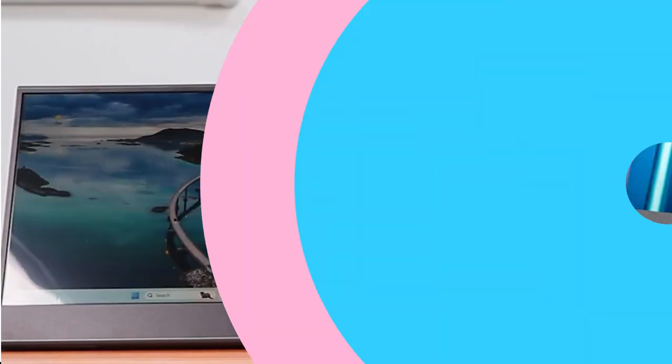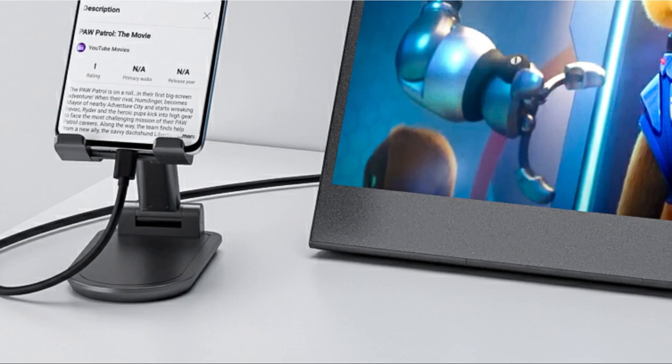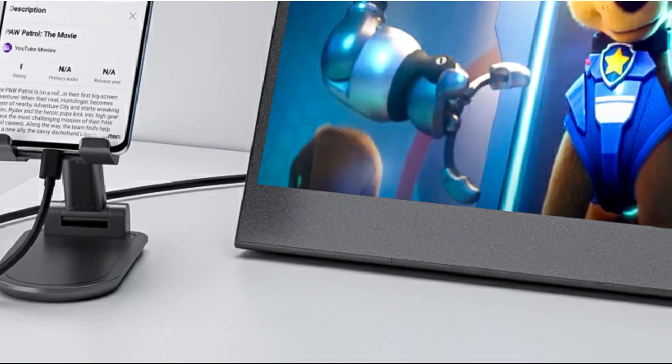Whether it's for business presentations, home entertainment, or gaming sessions, this monitor delivers exceptional performance.